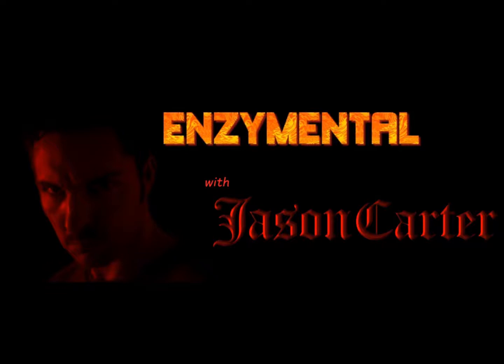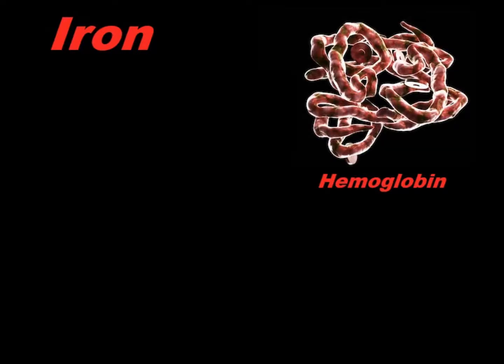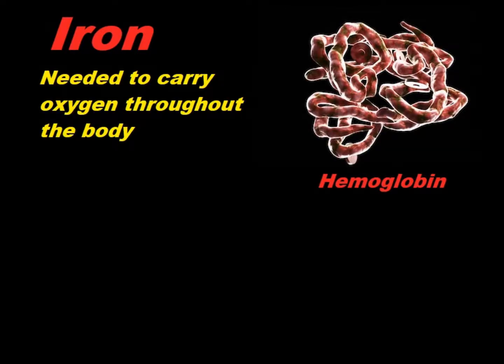There are actually 72 trace minerals, but these are the most critical ones. Iron is a part of hemoglobin, which is found in your red blood cells, and it's needed to carry oxygen to the rest of the body. Iron is important, but you can always overdo it.